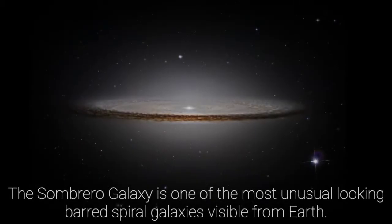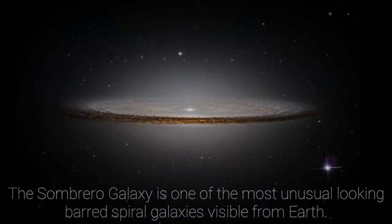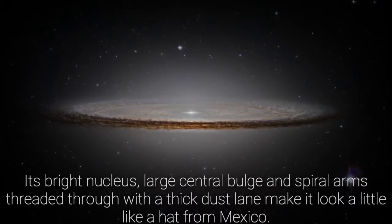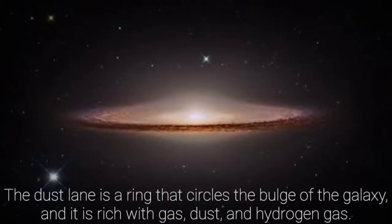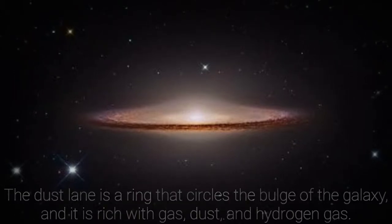The Sombrero Galaxy is one of the most unusual looking barred spiral galaxies visible from Earth. Its bright nucleus, large central bulge, and spiral arms threaded through with a thick dust lane make it look a little like a hat from Mexico. The dust lane is a ring that circles the bulge of the galaxy, and it is rich with gas, dust, and hydrogen gas.